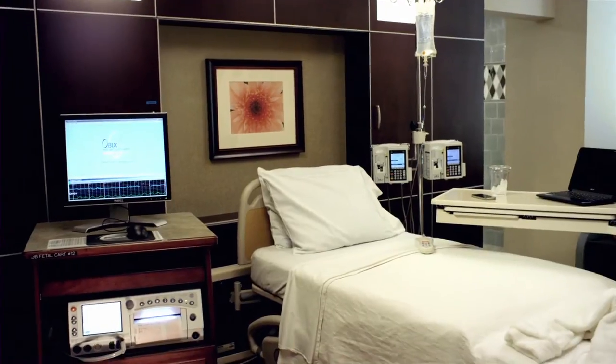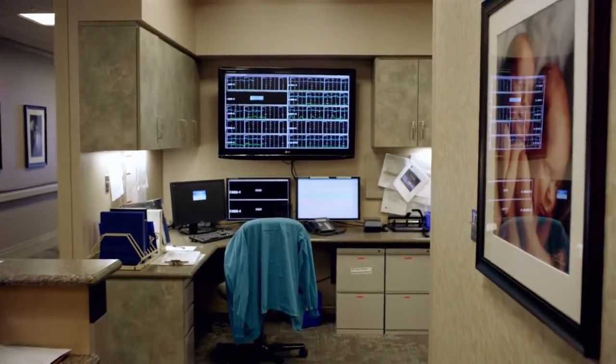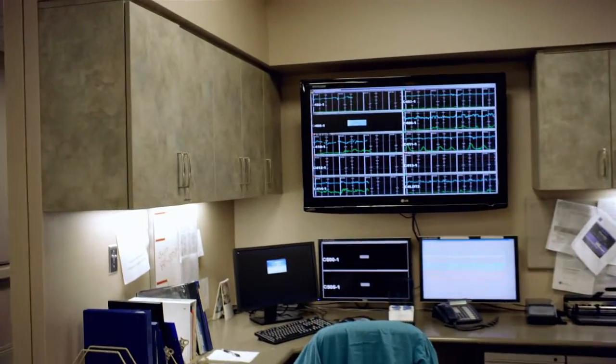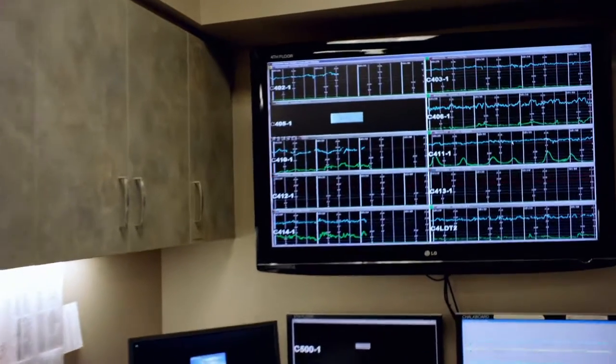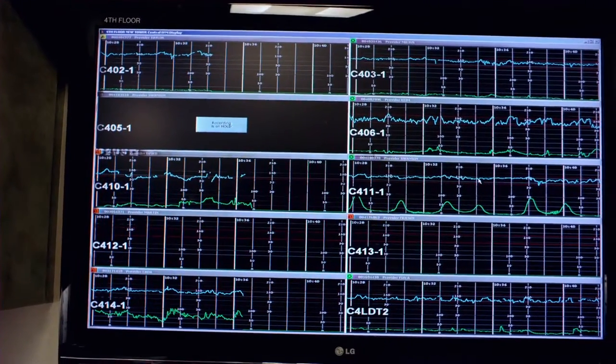Technology enables physicians to monitor your labor. A fetal monitor strip can be viewed remotely from your doctor's office, home, or from our physician lounge. To manage your comfort, physician anesthesiologists are available 24/7.